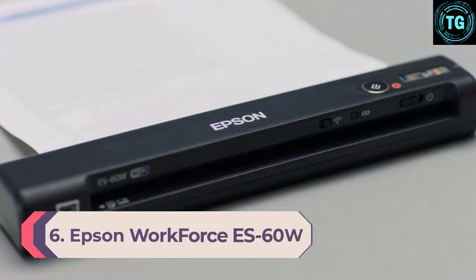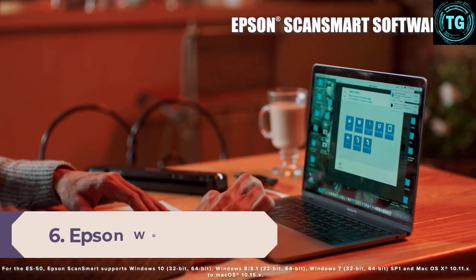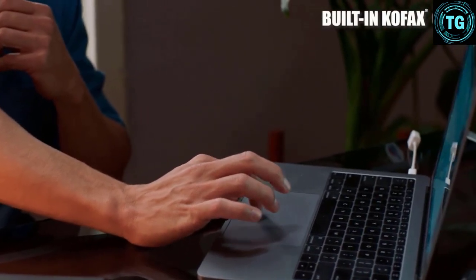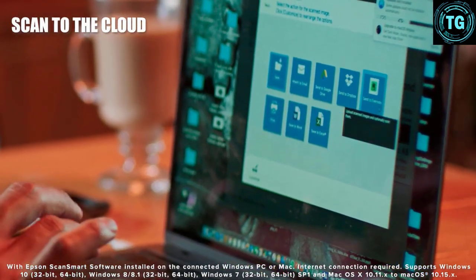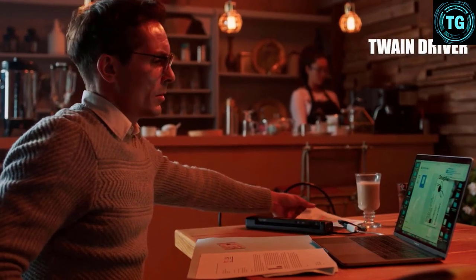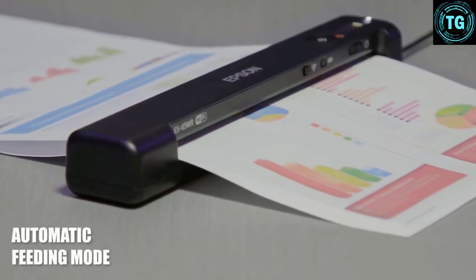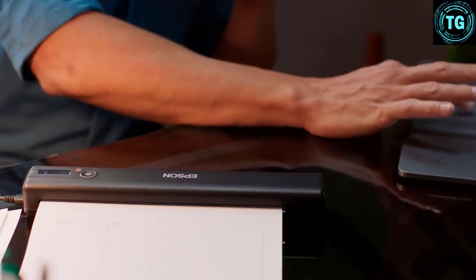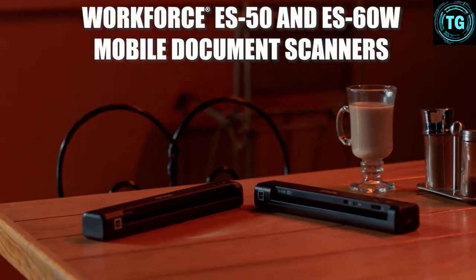Number 6: Epson Workforce ES60W. Most of the best portable scanners do their thing at up to 600 DPI, which is fine in most cases. But if you need super crisp scans of your documents, the Epson Workforce ES60W is well worth your attention, with a DPI of up to 1200. That comes in really useful when you factor in the ES60W's included OCR software, which will turn scanned text into searchable PDFs or editable Word and Excel files — when you're turning scans into text, the clearer the results the better. The ES60W has a rechargeable battery so you can use it anywhere, and you can connect it to your Mac or PC via Wi-Fi or USB. It's another speedy option, scanning at up to 15 pages per minute.